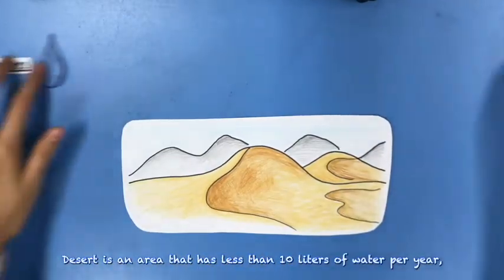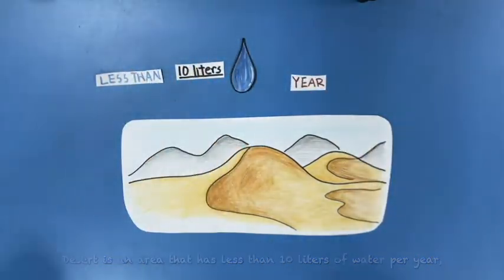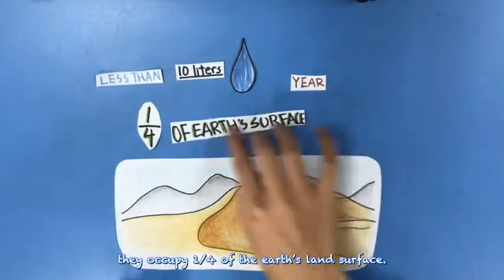A desert is an area that receives less than 10 inches of water per year. They occupy a quarter of the Earth's land surface.